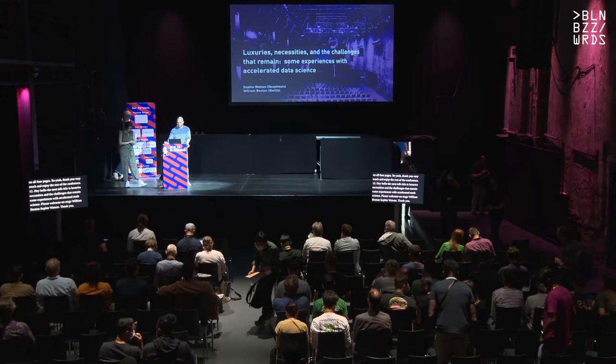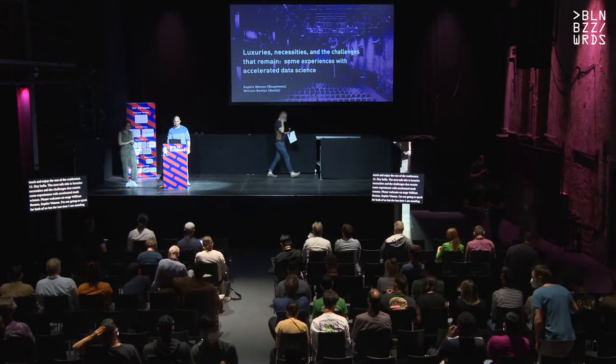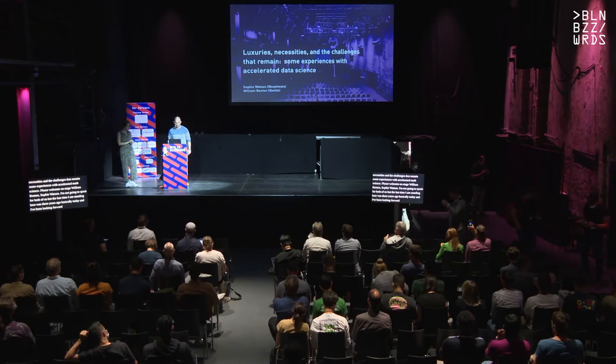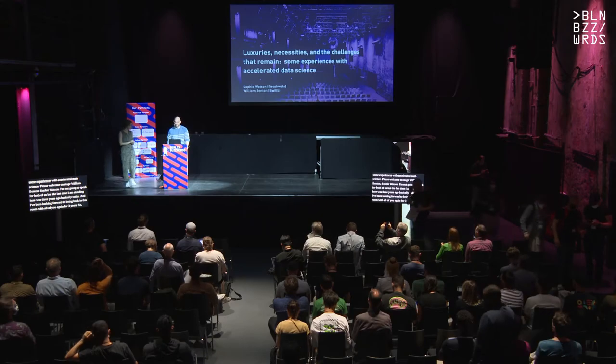I'm not going to speak for both of us, but the last time I was standing here was three years ago basically today, and I've been looking forward to being back in this room with all of you again for three years. So this is a special community, it's really wonderful to be back for an in-person buzzwords this year.